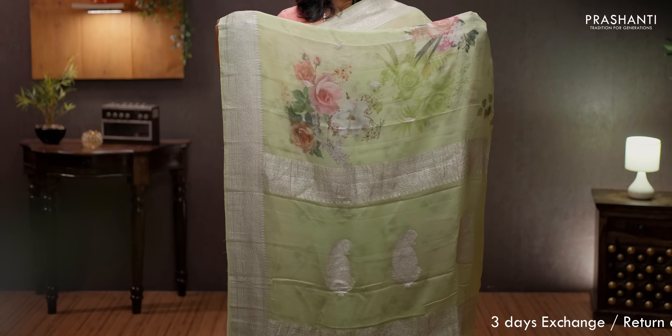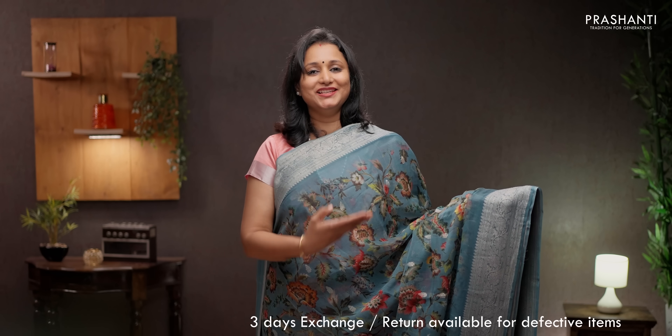Pista green — one more beautiful color with silver zari borders and digital prints in the body. A simple pallu with silver zari motifs. Printed blouse in pista green, priced at ₹7550.